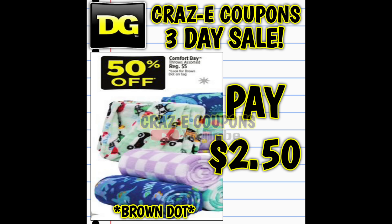Here's a crazy deal — I'm kind of shocked we're getting this price this early in the holiday season. The Comfort Bay brown dot blankets, normally priced at $5, are going to be 50% off, so that's going to leave you paying just $2.50.